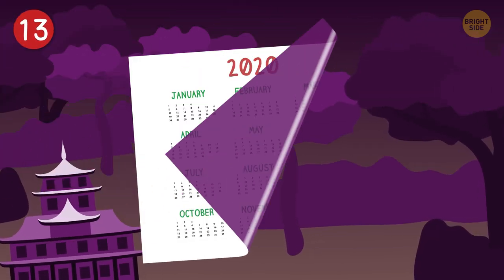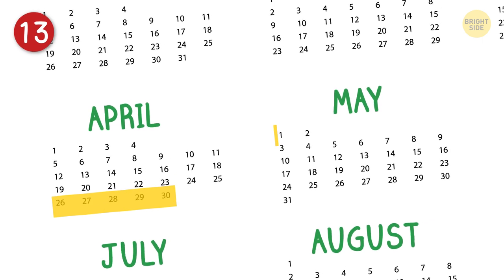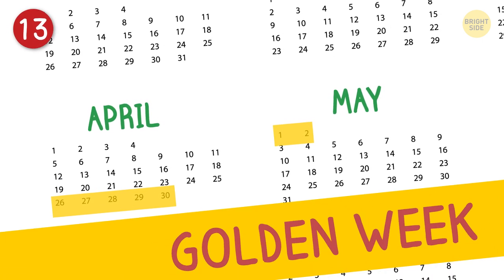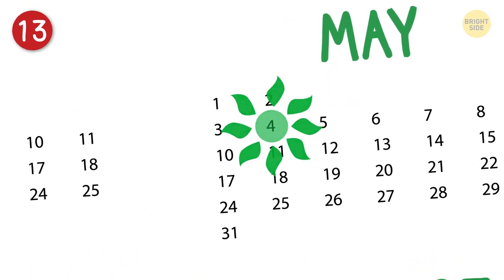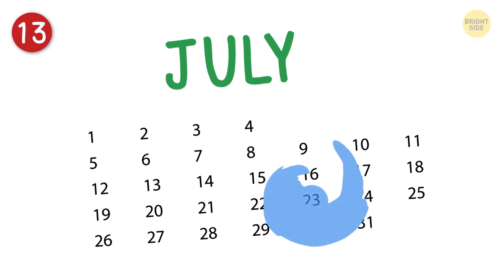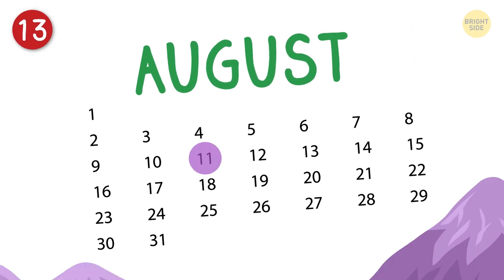Japan has 16 national holidays. There are so many crammed into late April and early May that this is referred to as Golden Week. One of those includes Greenery Day on May 4th, which celebrates nature. There's also Marine Day in July, dedicated to the greatness of the ocean, and Mountain Day in August to commemorate, well, mountains.